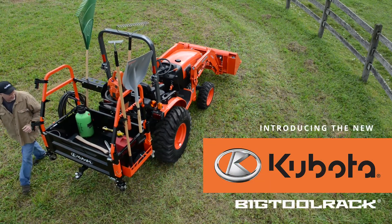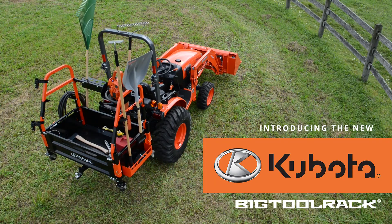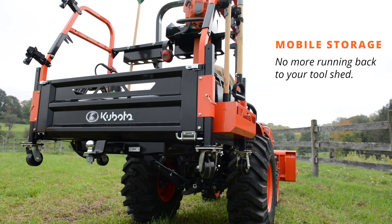Introducing the new Kubota Big Tool Rack, the ultimate tractor attachment that lets you carry a tool shed's worth of equipment with you wherever you go.